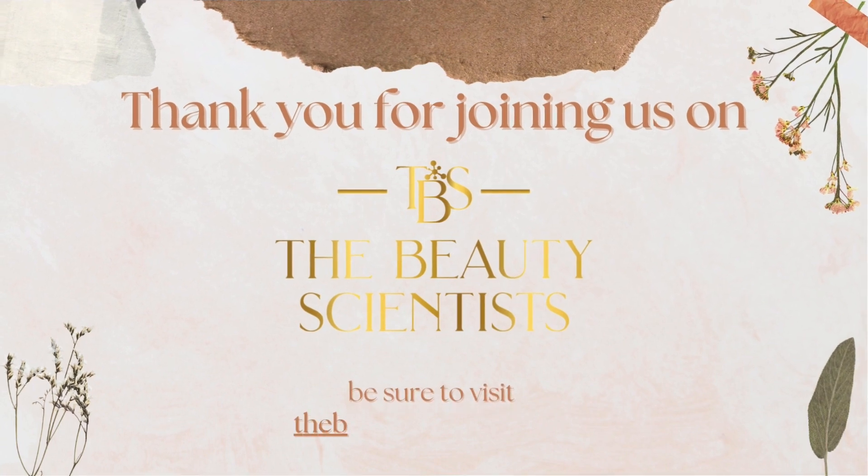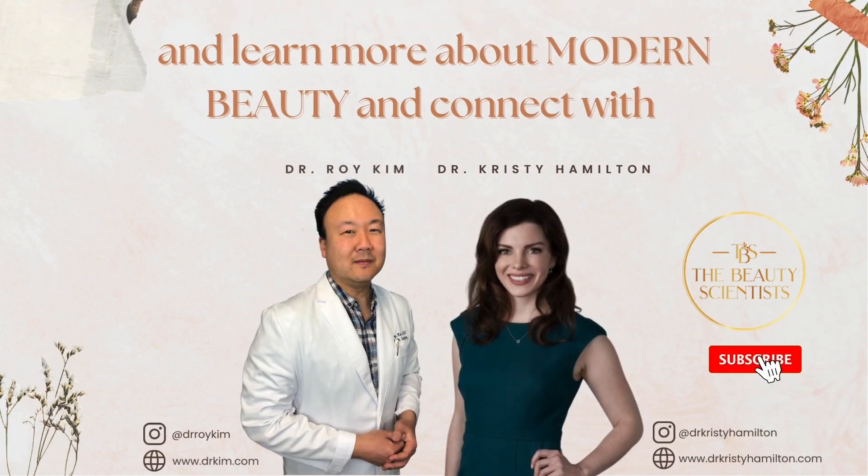Thank you for joining us on The Beauty Scientist. Be sure to visit thebeautyscientist.com to learn more about modern beauty and connect with Dr. Hamilton and Dr. Kim.